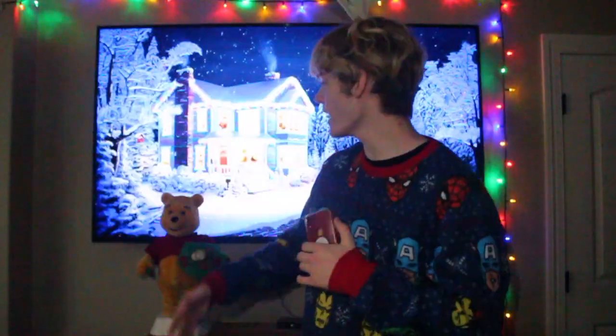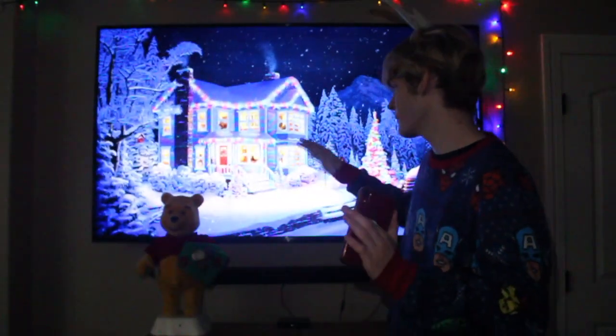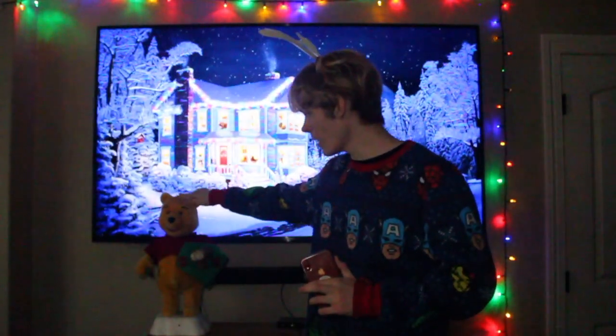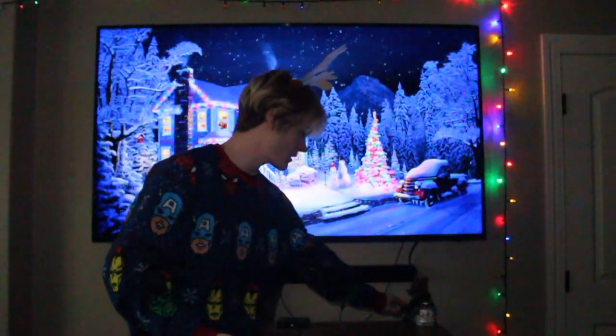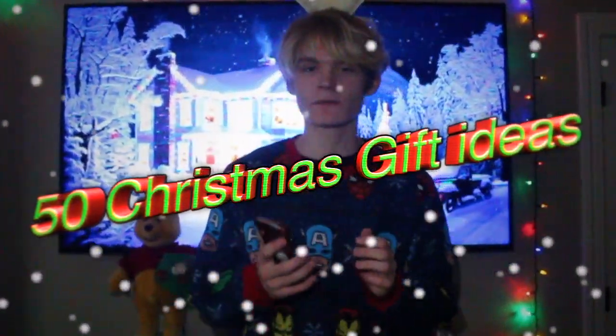Merry Christmas, you filthy animal — get it, from Home Alone. So I have my own setup: I got this nice Christmas display background ambience, and I got Winnie the Pooh. Luckily he's not turned on — he's a robotic annoying piece of work. And then we got this little fat snowman, chubby face snowman. We got some Christmas lights I hung up.